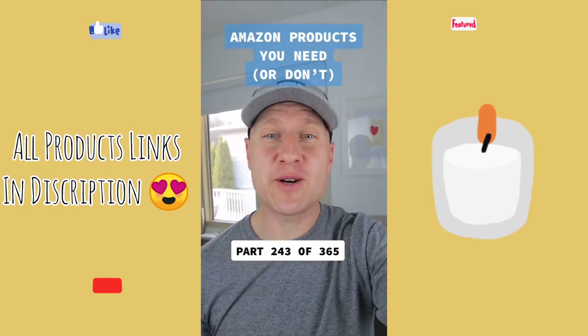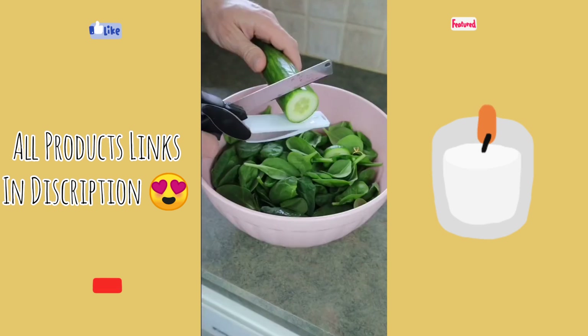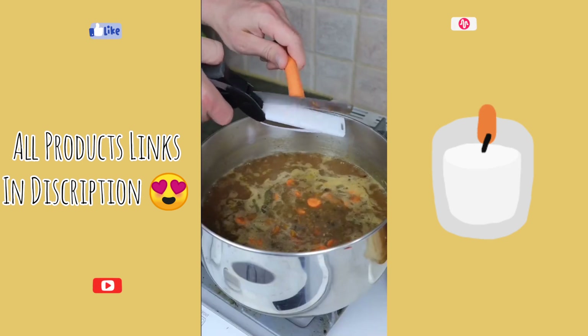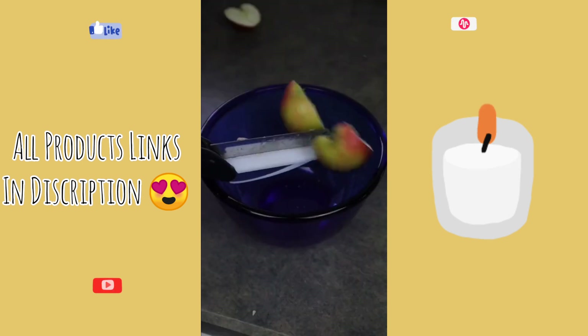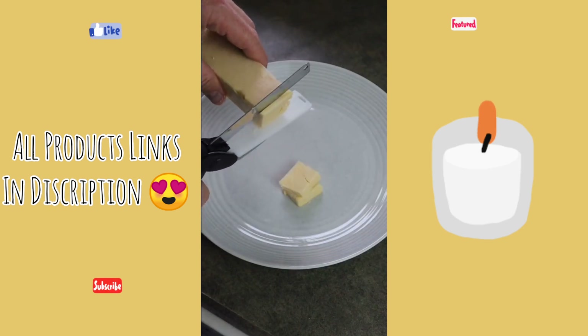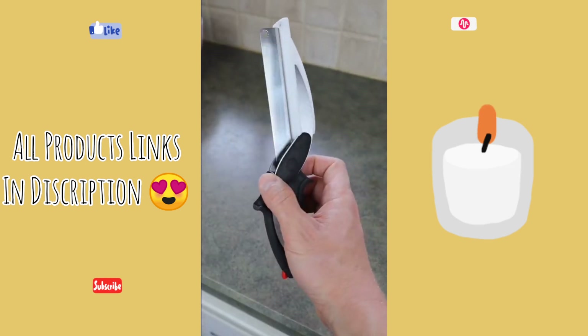Products you need or don't — this is part 243 of 365. This is a two-in-one cutting board and knife, and it just might become your handiest kitchen tool. It works great for slicing veggies into your salad or soup, and you can use it to chop up your fruits as well. This would be great for a picnic or if you're stuck in traffic and looking to make a quick meal, and it cleans up easily in the dishwasher. Is this useful or not?